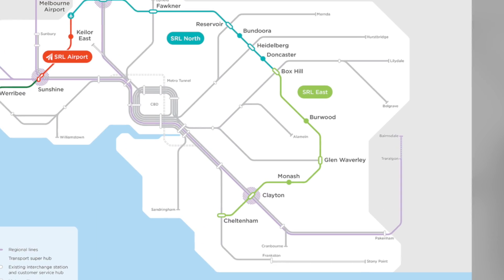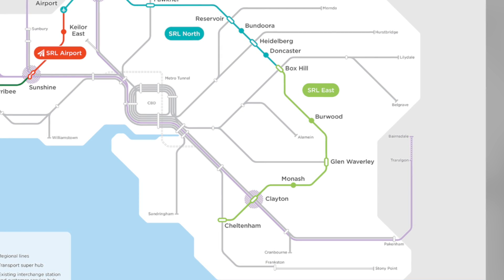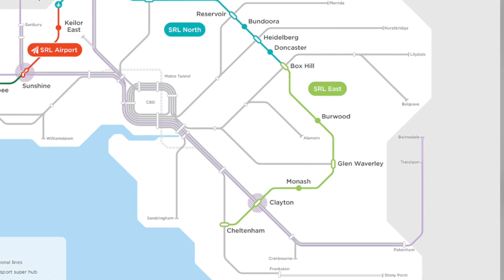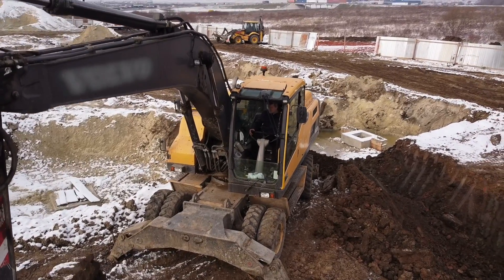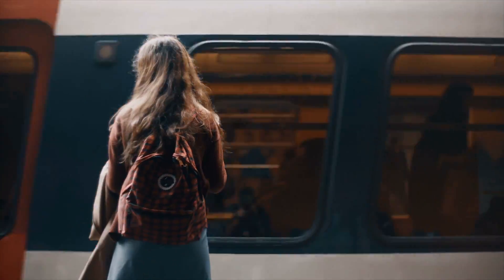SRL East will create six spectacular underground stations at Cheltenham, Clayton, Monash, Glen Waverley, Burwood and Box Hill, connecting the whole east and southeast of Melbourne, leading to thousands of construction jobs, lush green spaces, and swift travelling for everyone.